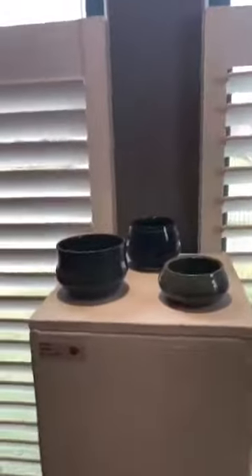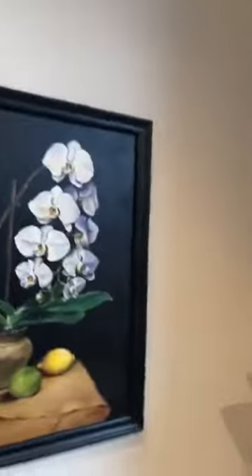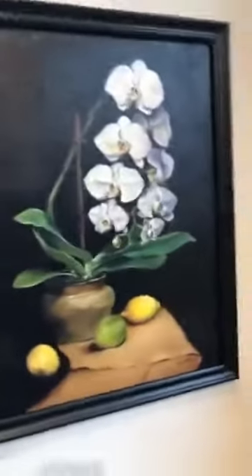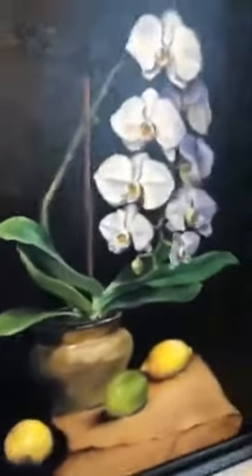Before we get there, we have these three adorable little pots from Elie Mbahas, who is one of our ceramics students. And then here is the oil painting of the orchid and citrus by Lisa Gillis. She was one of the students from that class.